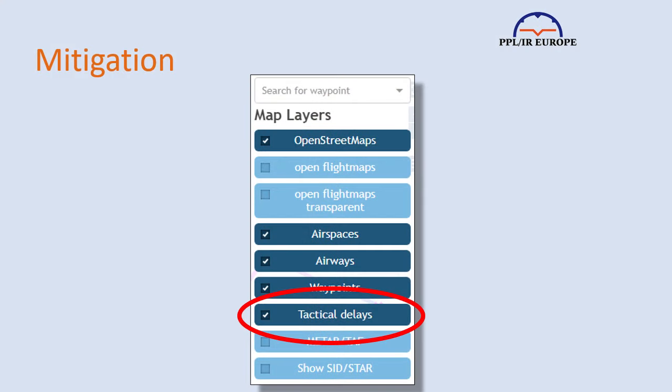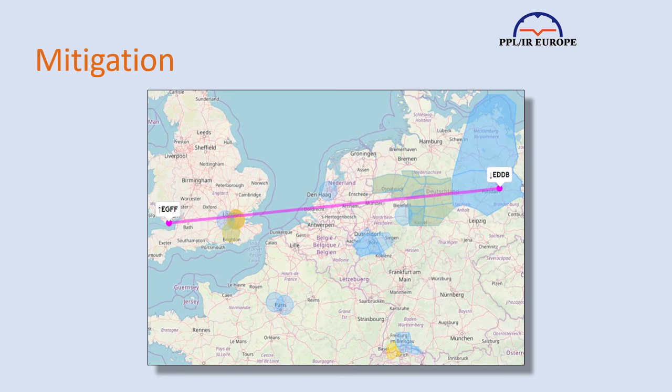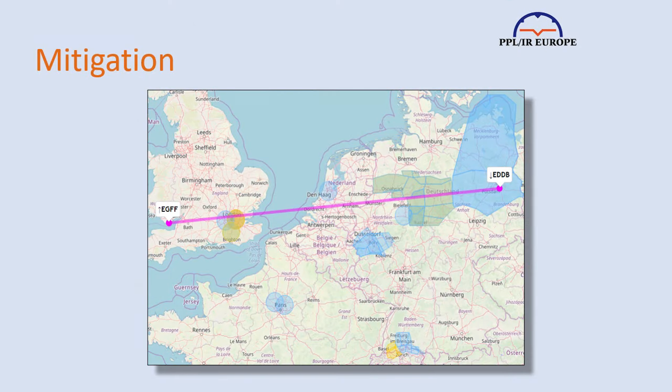A more sophisticated method is to look at forecast delays on the Autorouter map by switching on the tactical delays layer, seeing how long the delays are likely to be by looking at the colours and reading the captions, and put in an EOBT that much earlier than you wanted to depart. Then, when you get a slot, freeze it, as you don't want an improvement. If you're ready to start engines early, you can always ask the tower to put in a ready message. An alternative use of the tactical delays map is to file a route which avoids areas of significant delays — you can then hope that you're given a more direct route once you get airborne.